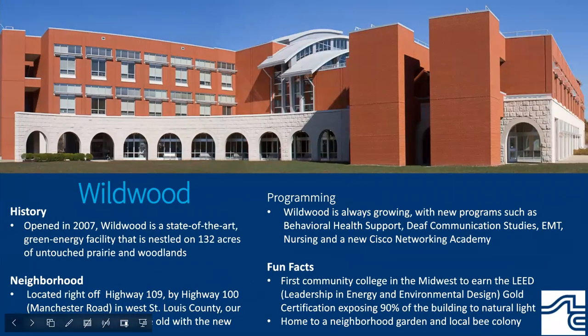Our newest main campus, Wildwood, is a state-of-the-art green energy facility with LEED Gold Level Certification, which stands for Leadership in Energy and Environmental Design. The Wildwood location is right off Highway 109 in Manchester and houses programs like behavioral health support, communication studies, EMT, and nursing.